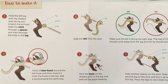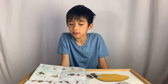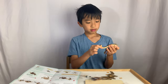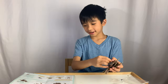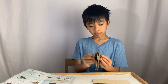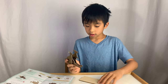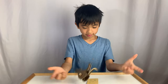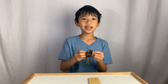Step one: hold the left leg with the shaded area facing you. Match the picture. Slide the stick through a spacer and then through the hole in the leg. Make sure it's equal length, then place it on the grassy wash pad like that. Press down hard evenly on both sides of the stick. I finally did it.